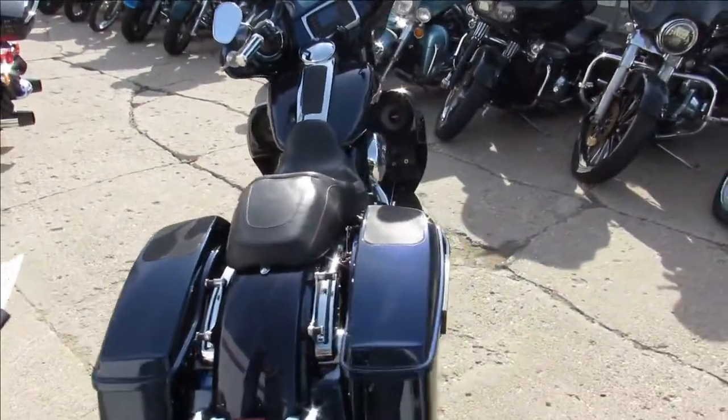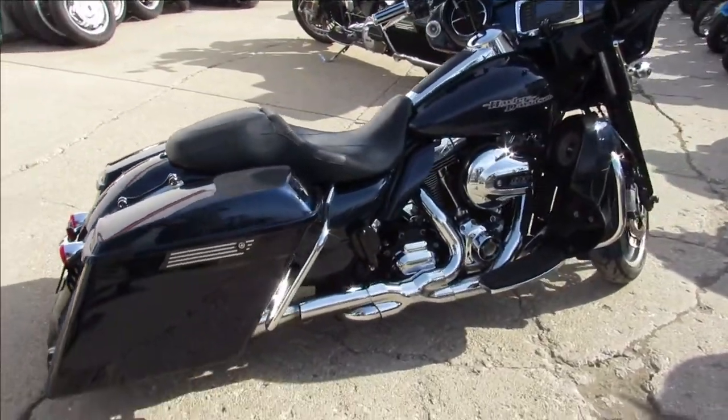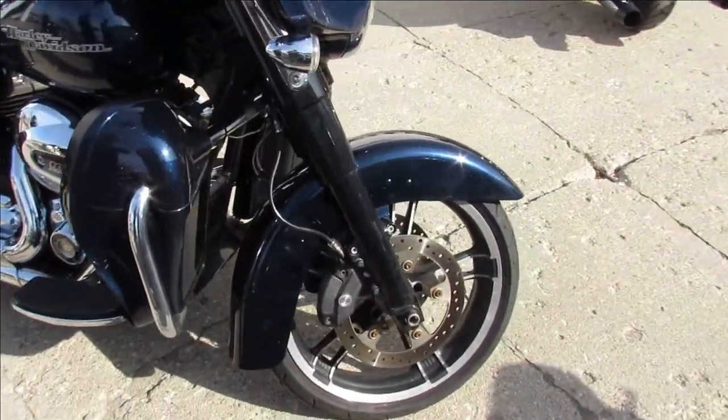We got this thing listed as a mechanic special. What's taking place is it's slipping out of third gear. Engine runs strong, everything is good — it shifts correctly except third gear. It wants to pop out, just so you guys know.